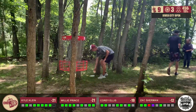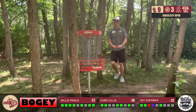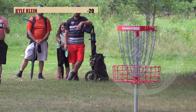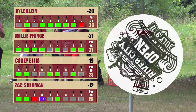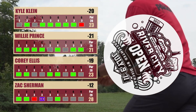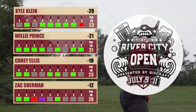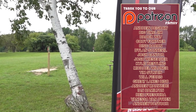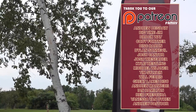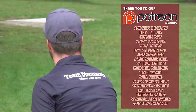That'll do it for the front nine of the River City Open here at Hammond Hills. Thank you for joining us — be sure to check out the back nine. We've got a tight battle: Kyle at 20 under, Willie at 21, myself at 19, and Zach falling off the pace a little bit, but there's plenty of golf to play. Willie coming in with a clean seven down on the front, bogey free, just picked up the last bird — he's got some momentum going into the back nine. Tune in and see what happens next.